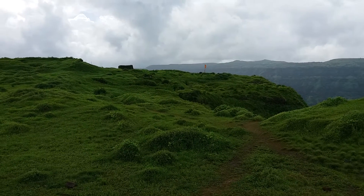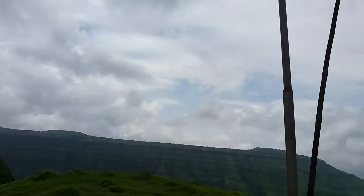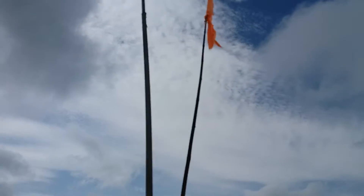Hello guys, here we are on the Kenjalgad fort. Today reached the top in around 30 minutes or so.